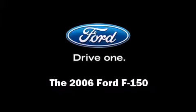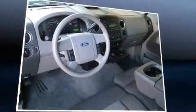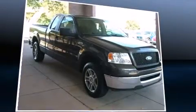Introducing the 2006 Ford F-150. It features an automatic transmission, rear-wheel drive, and a powerful eight-cylinder engine.